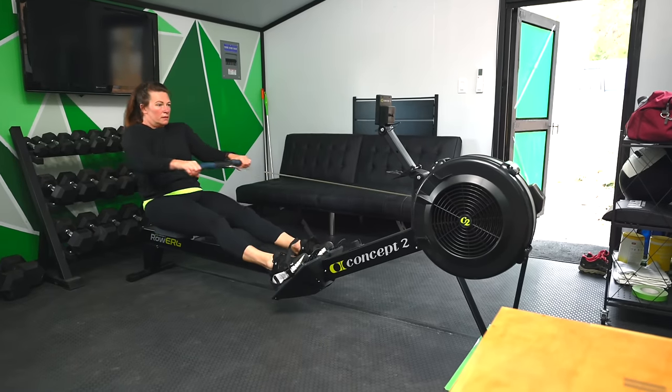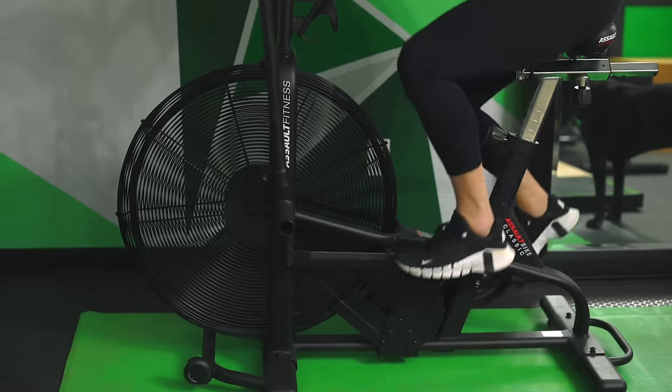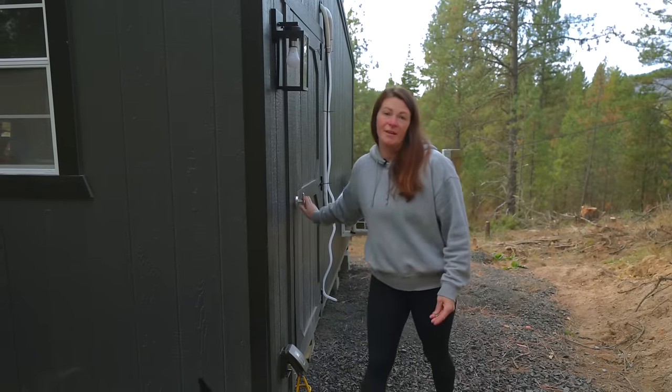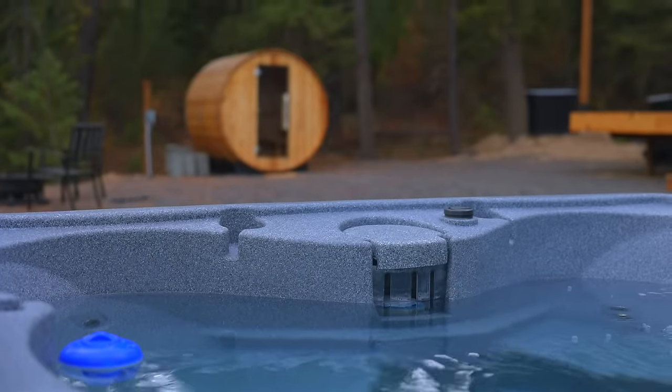We have a Concept 2 rower — brand new — and also a brand new assault bike. I have a lifting rack with all the weights you're going to need. One cool thing on the property is the hot tub, but after a long workout in the gym, what's really nice is the sauna. Let's go take a look.